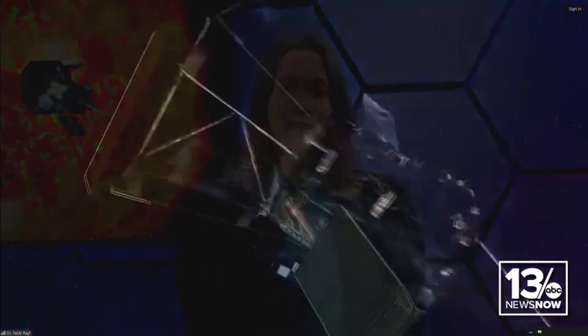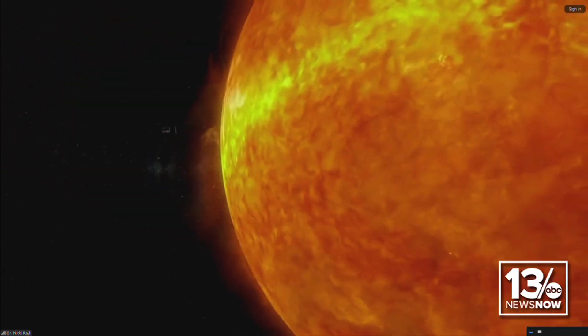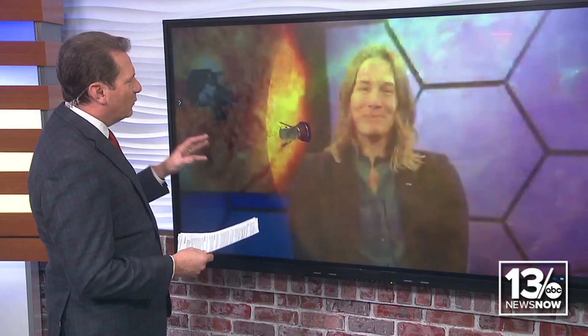Thanks so much for having me. We are thrilled that our Parker Solar Probe spacecraft is going to be making its closest approach yet to the sun on December 24th. We launched the mission in 2018. It's the culmination of decades of work getting us up close and personal inside the atmosphere of our star, and this is the closest pass yet.